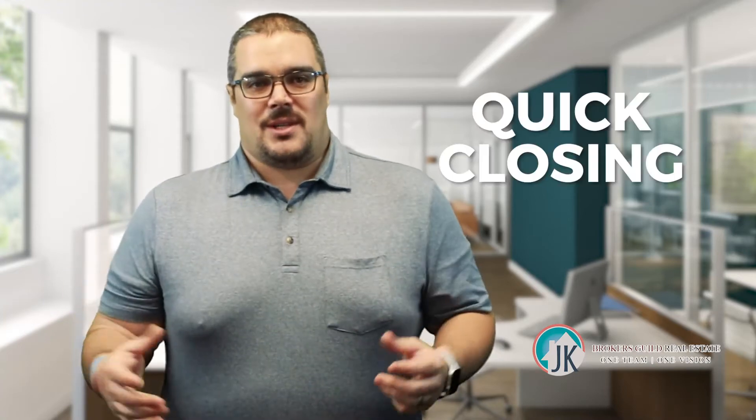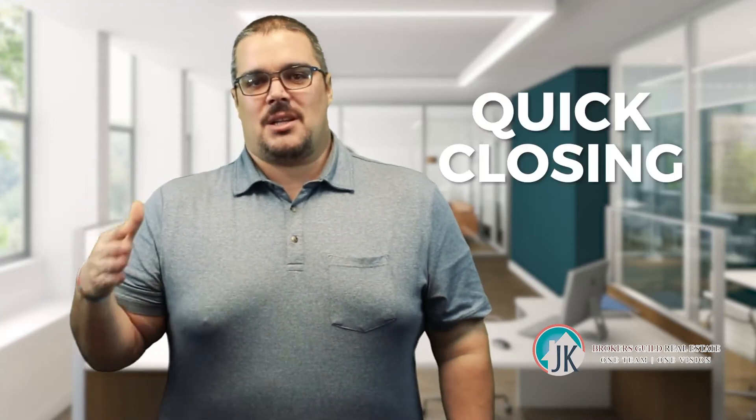How quickly can we close? It is best to have the fastest possible closing time frame in mind. Talk to your lender and see what they can make happen. Most sellers want a quick close, some want a slower close. We can navigate that if we know right away how quickly your lender can close the deal.